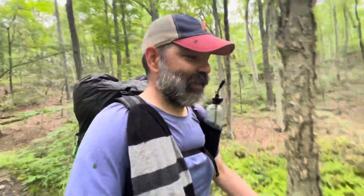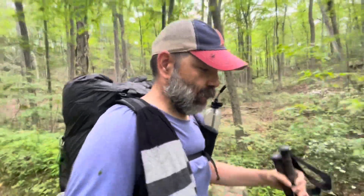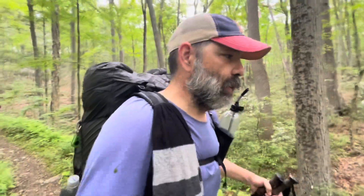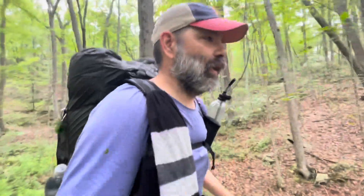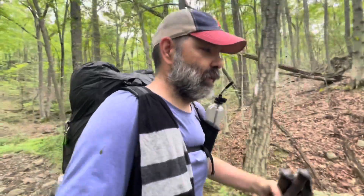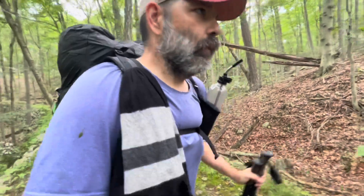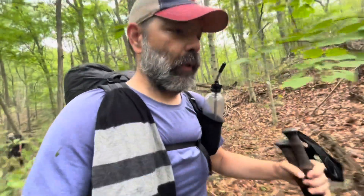It hasn't been too bad so far today and the sun's gonna be out — it's gonna clear things up. Shouldn't be as humid as it was yesterday. We've been in some boggy areas though and mosquitoes have been bad so far. Had to stop and put on some repellent, but it seems to be working all right.